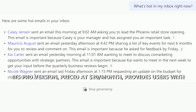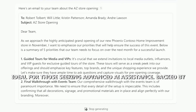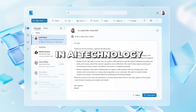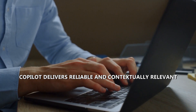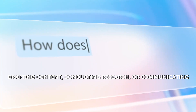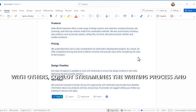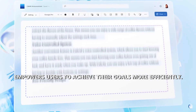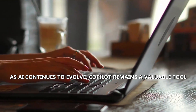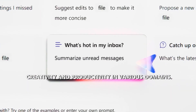Its pro version, priced at $20 per month, provides users with enhanced features and faster speeds, making it ideal for those seeking advanced AI assistance. Backed by Microsoft's expertise in AI technology, Copilot delivers reliable and contextually relevant responses to a wide range of prompts. Whether you're drafting content, conducting research, or communicating with others, Copilot streamlines the writing process and empowers users to achieve their goals more efficiently. As AI continues to evolve, Copilot remains a valuable tool for writers, businesses, and educators alike, facilitating creativity and productivity in various domains.